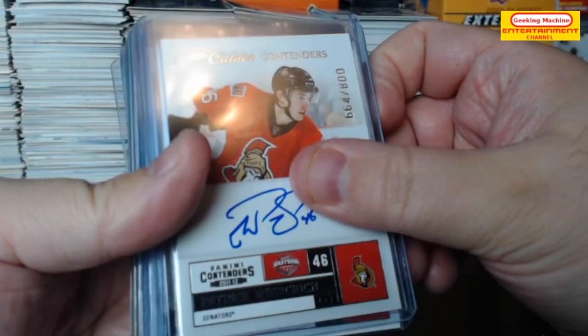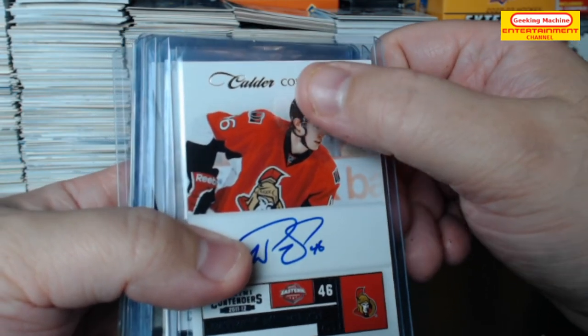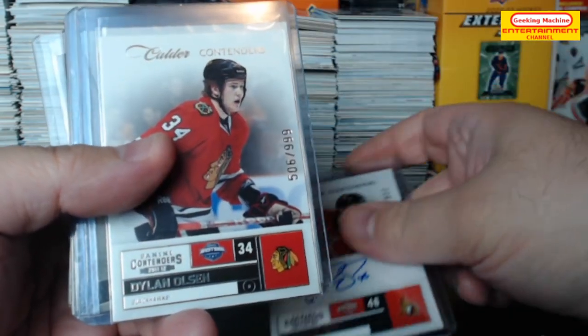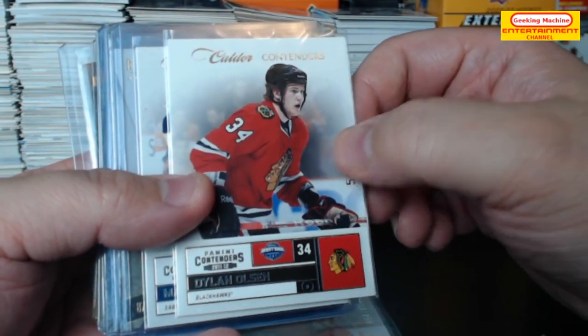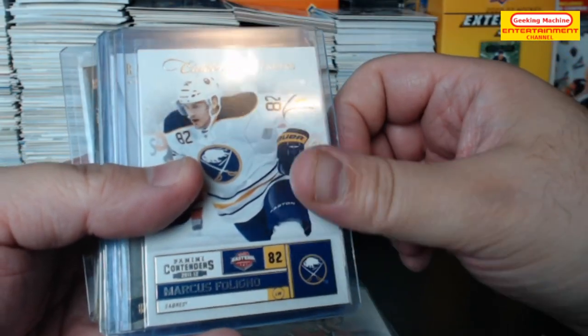Next we have a Patrick Weinrich on card auto, and it's a rookie card as well, out of 800. Dylan Holson — and this one's out of 999, it's just a rookie, no auto. Marcus Foligno.